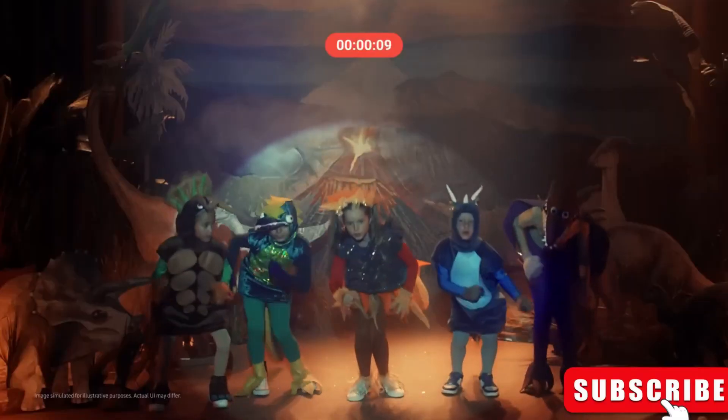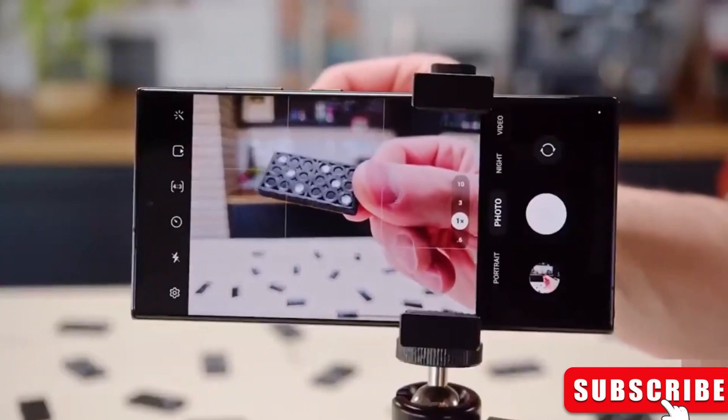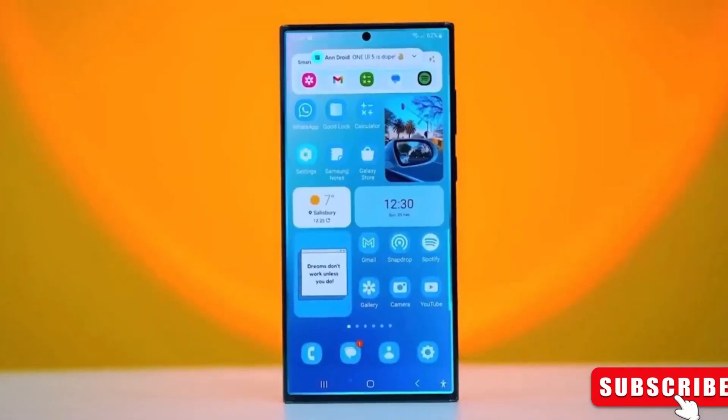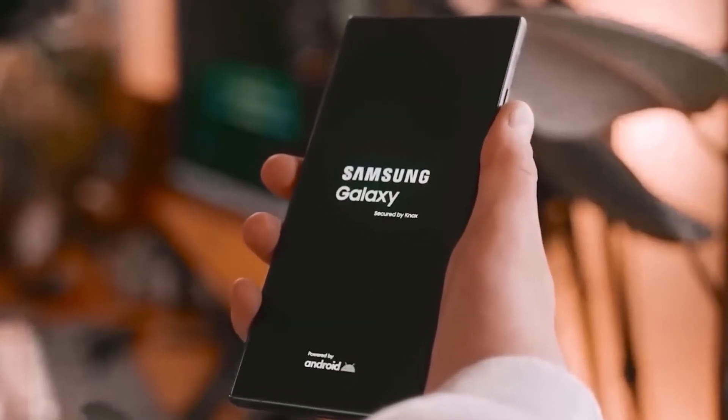The screens are great, ranging from 6.2 inches to 6.8 inches. The Ultra model even has a huge 200 megapixel camera. Inside, there's lots of power and the latest Android 14 OS, plus a handy fingerprint scanner on the screen for easy unlocking.